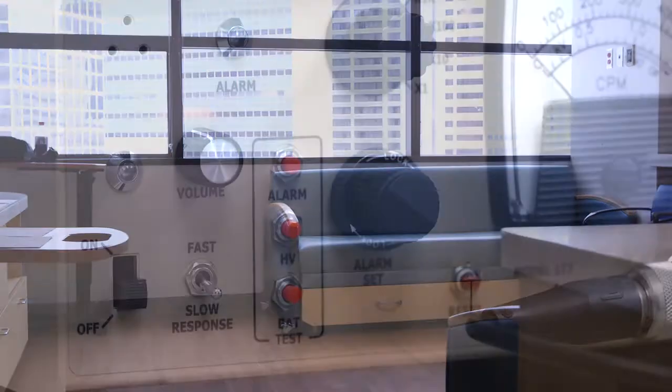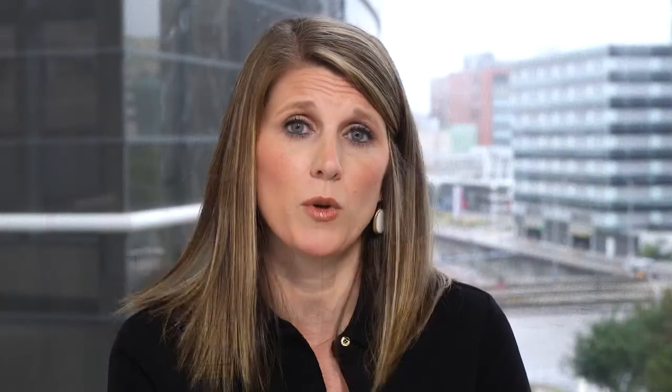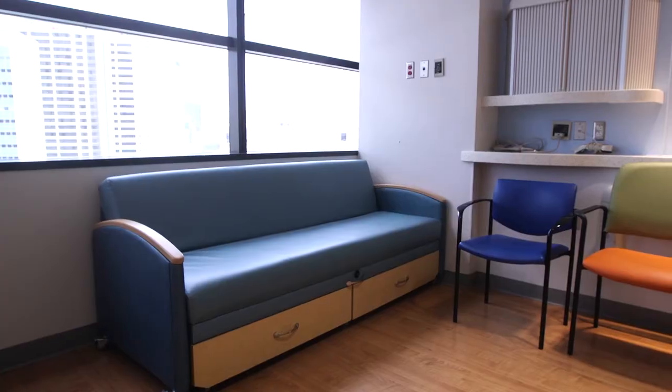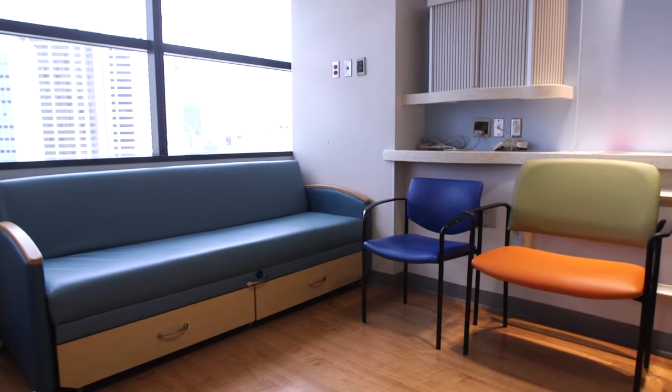During your stay for MIBG treatment, we recommend that you not bring anything that cannot be replaced, like a special stuffed animal or a blanket. MIBG is excreted through your urine and other bodily fluids, and if those fluids got on your blanket, we would have to send it to a storage facility until it could be released back to the public. We recommend bringing things that can be thrown away after your hospital stay, such as games or arts and craft items to keep you busy.